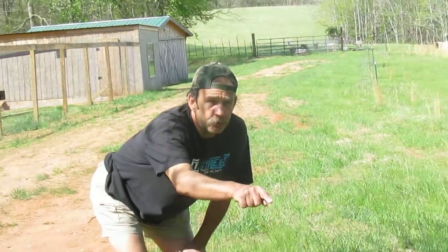Hi boys and girls. Welcome to the Sustainable Homestead Institute. This morning we're talking about snakes that you'll run into.